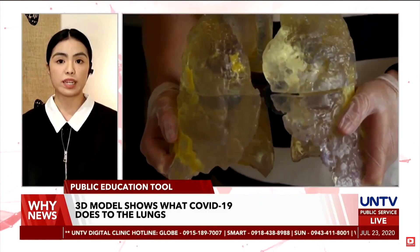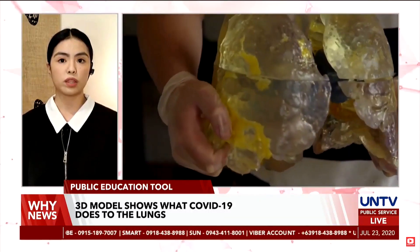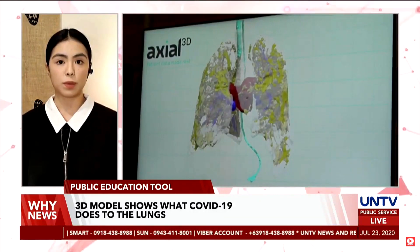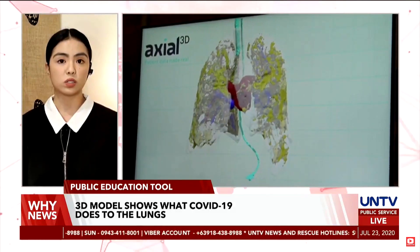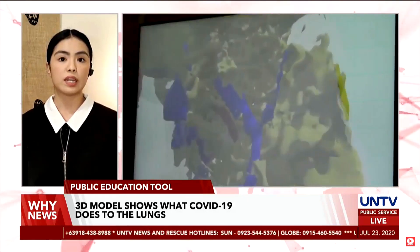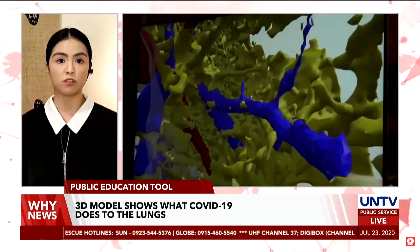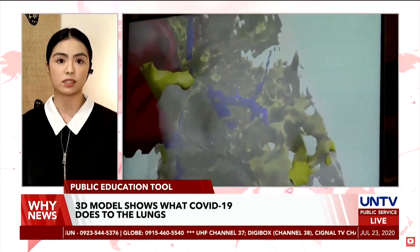The model shows in yellow the inflammatory pus and scarred tissue that sit within the airways, stopping the patient getting oxygen into their blood. The model lungs are split into eight parts, enabling it to be opened up and provide a range of views of just how deep the infection is.